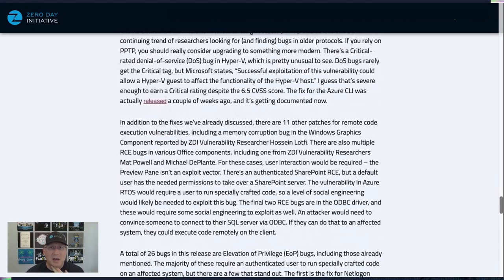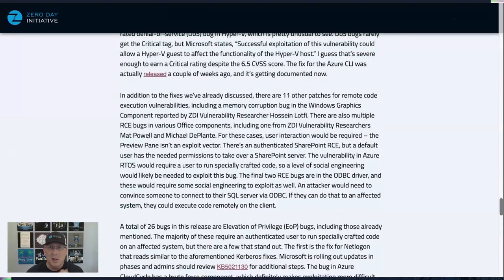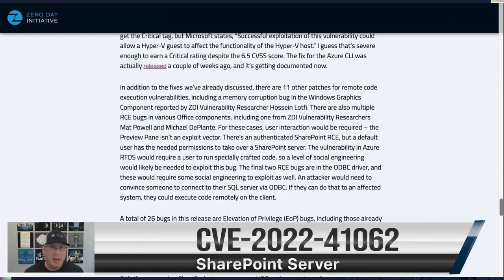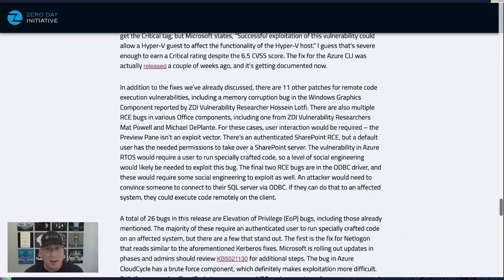There are quite a few other RCE updates, including some patches submitted by ZDI vulnerability researchers Haifei Li, as well as Matt Powell and Michael DePlante. In many of these cases, user interaction is required, such as opening a document. The one that really concerns me is the SharePoint bug — it does require authentication, but a default user in SharePoint has all the permissions needed to exploit it. We've seen SharePoint bugs like this exploited in the past, including bugs that were a couple of years old by the time the attacks were detected. This one is not currently under active attack, but don't sleep on it if you're using SharePoint.